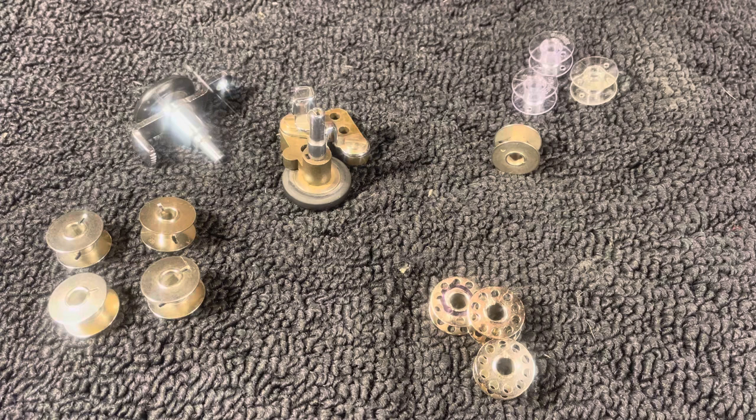I remember when I was servicing all the Hancock Fabric stores in the region — 50 stores across three states. All of a sudden everybody's bobbin winder wasn't working. They were getting brand new machines, buying brand new bobbins, and couldn't get them to work. Straight across the board, almost every bobbin that came off the shelf was defective.